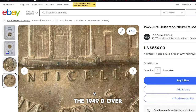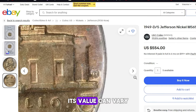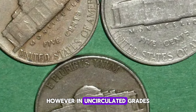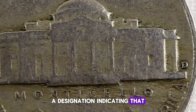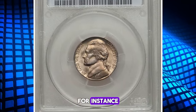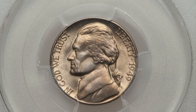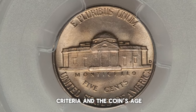The 1949 D over S Nickel is quite rare and highly sought after by collectors. Its value can vary significantly based on condition. In circulated grades, these coins are relatively affordable, often selling for a few dollars. However, in uncirculated grades, particularly those with full steps — a designation indicating that the steps on Monticello are fully defined and without wear — the value can skyrocket. For instance, a 1949 D over S Nickel graded MS67 full steps by PCGS sold for a substantial amount at auction. Coins in such high grades with full steps are exceedingly rare due to the stringent criteria and the coin's age.